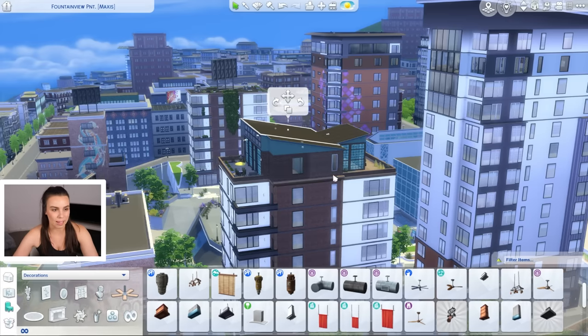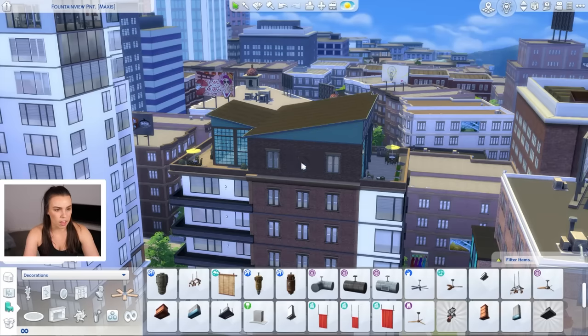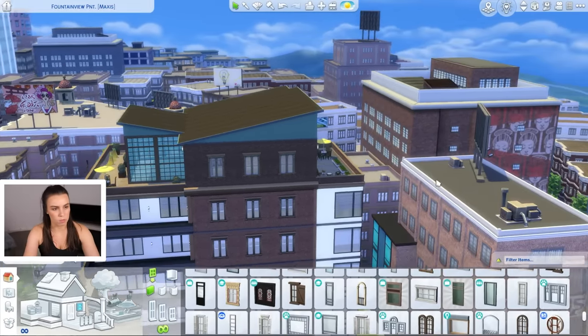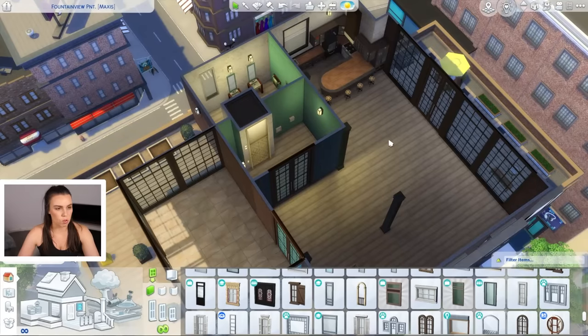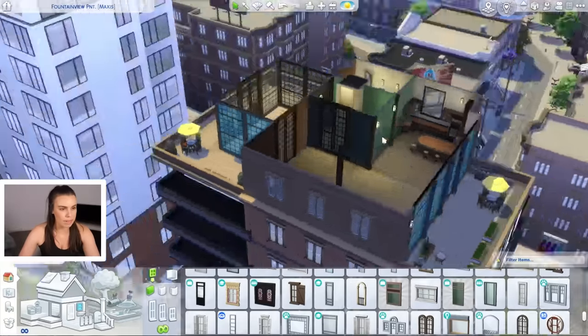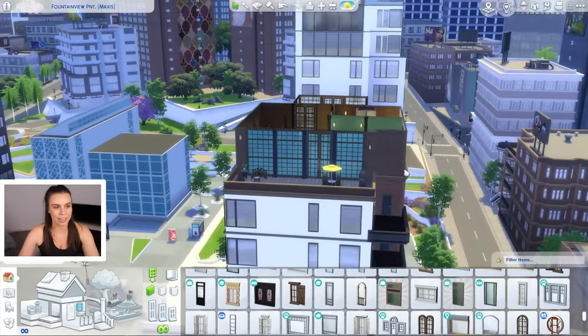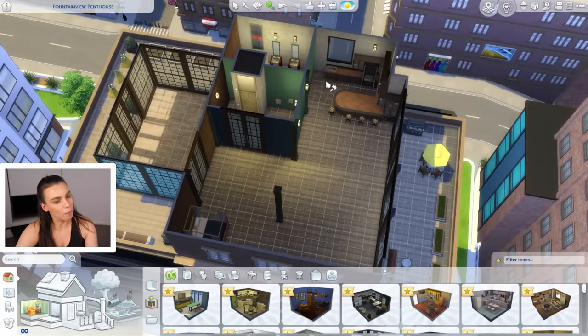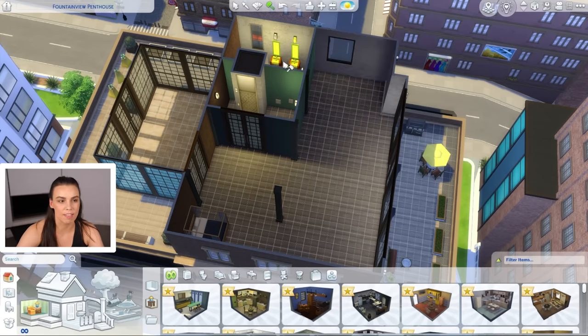Unlike the last penthouse we renovated, this one's windows do match really nicely. The only thing is I feel like these three windows should be replaced by a double window to perfectly match, and I want to change all of the lights and the kitchen but keep the similar inspiration already here. First up we're going to clear out this entire apartment because it needs some help.